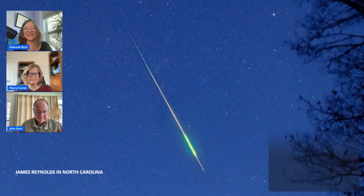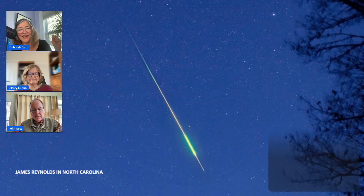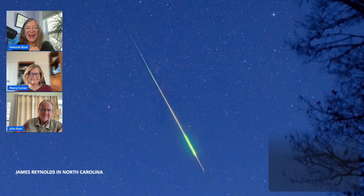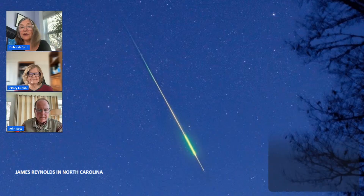Hey stargazers, welcome back to EarthSky. I'm Deborah Bird, and I'm here with Marcy Curran, EarthSky's voice of the night sky on YouTube, and John Goss, a former president of the Astronomical League in the U.S. and EarthSky's master night sky chart maker. We're here to talk about the Leonid meteor shower, including when and how to watch it, the science behind it, and tips for taking photos of meteors like this one from EarthSky community member James Reynolds in North Carolina.